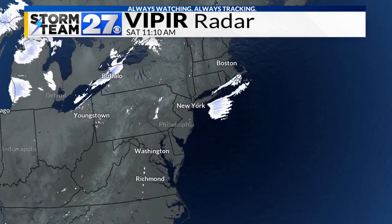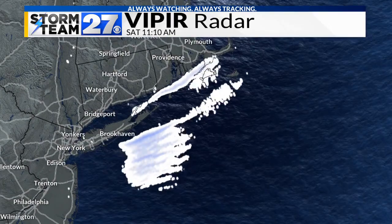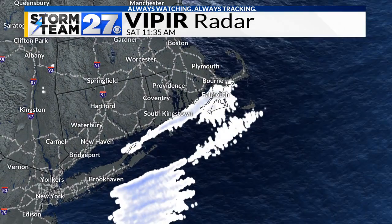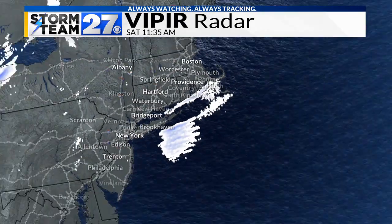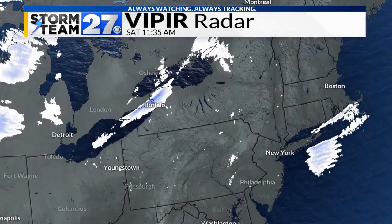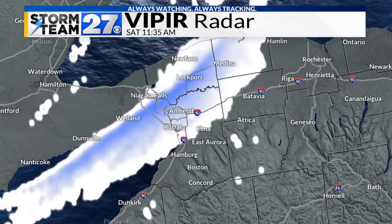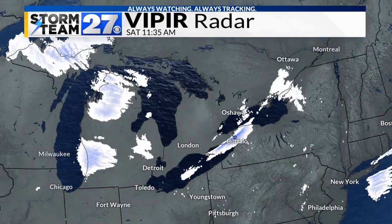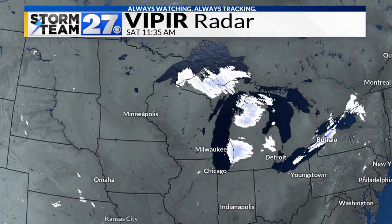We have some ocean effect snow coming off of Long Island, off of the ocean, actually bringing snow to parts of Rhode Island, Long Island New York, and into parts of Massachusetts. Pretty impressive to see. And then there's a nearly stationary band of heavy lake effect snow going through parts of Buffalo and Niagara Falls, and still dealing with lake effect off of Lake Michigan and also off of Lake Superior.